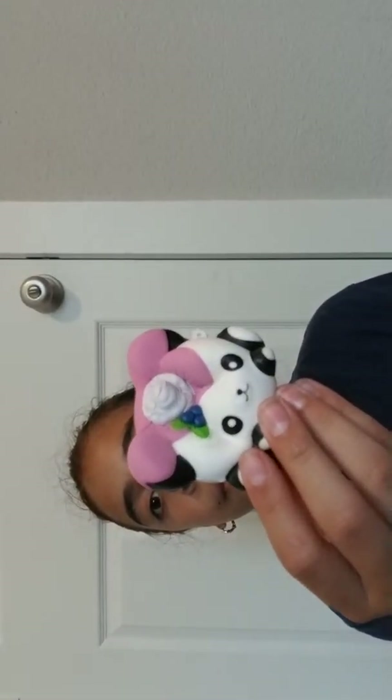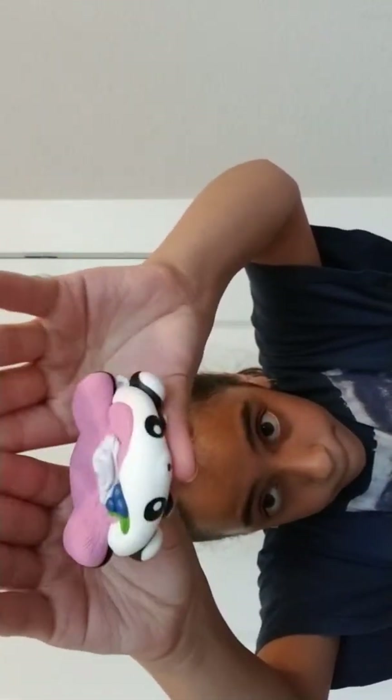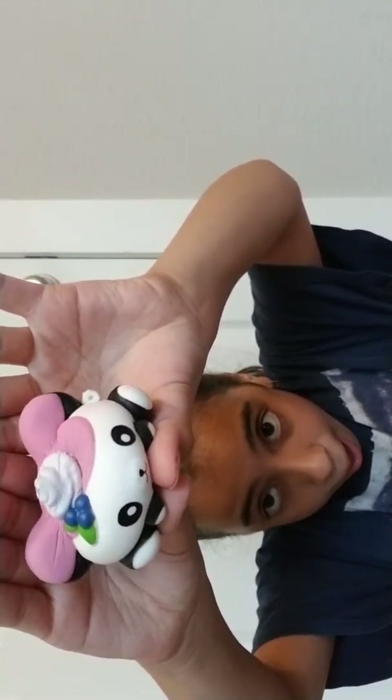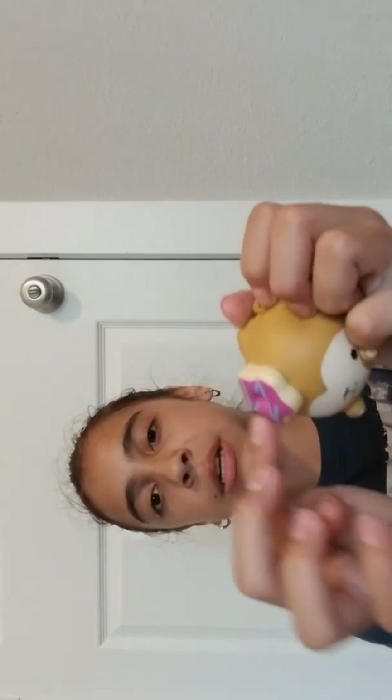Next up we have this little panda or koala. Then let's squish it down. Then I have this other one, which is probably a lamb with a little donut on top. This probably goes with the koala because it's purple and it matches.